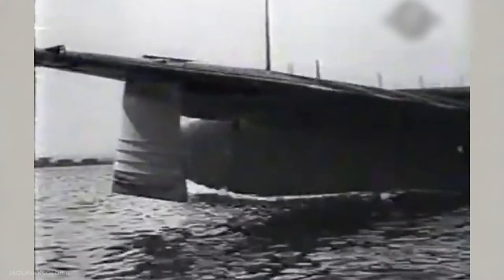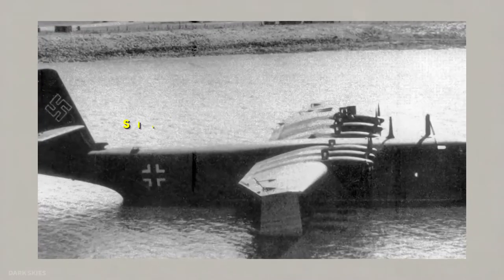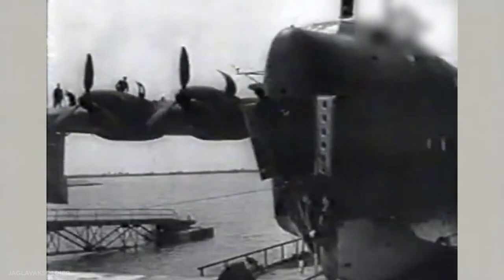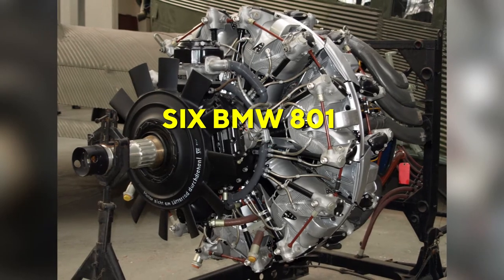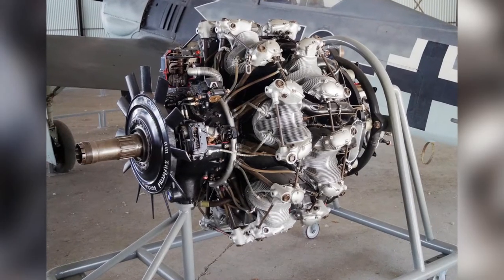This aircraft was, in essence, a modified and enlarged version of the BV-222 powered by six Daimler-Benz DB-603 engines. Three aircraft powered with this engine were to be built, belonging to the A-Series. Six more aircraft were to be powered by six BMW 801 engines, and these would be designated SB-Series.